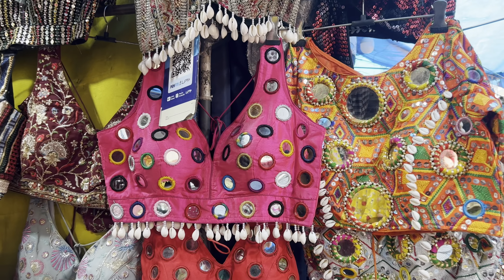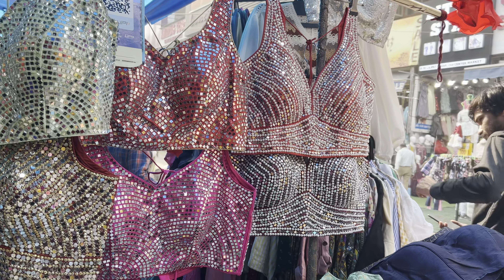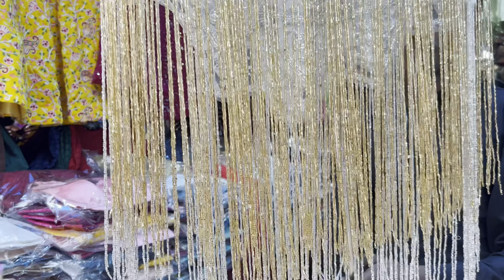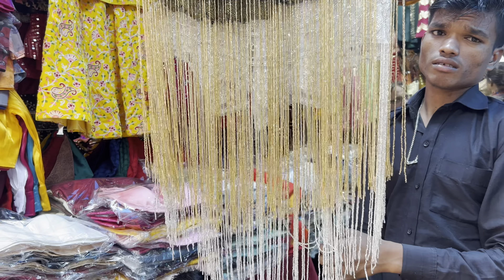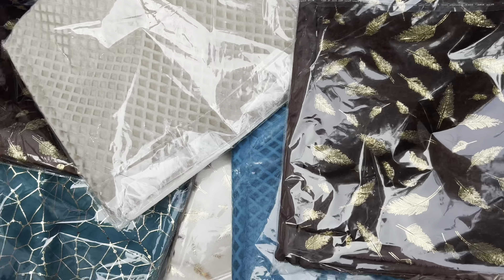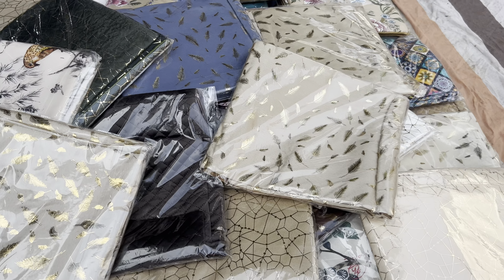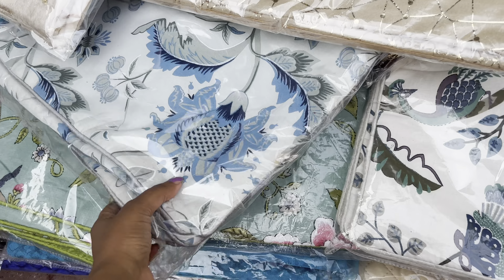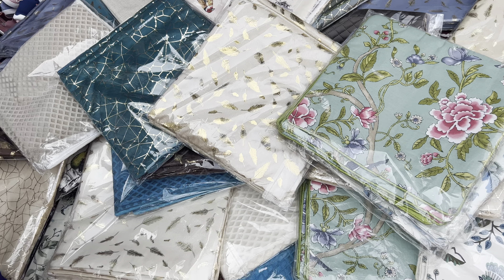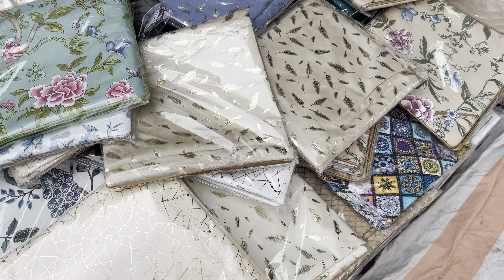This is a suit from the summer. As winter is going on, the summer suit prices are a little less. This is in the 1,000 range. This suit is very pretty. This is a new collection I was looking at — the latest collection available in the last couple of months.